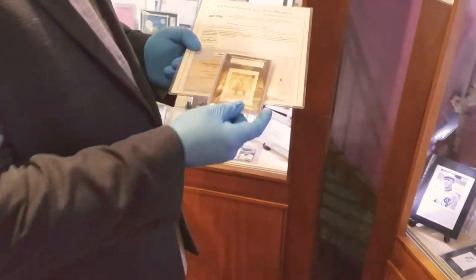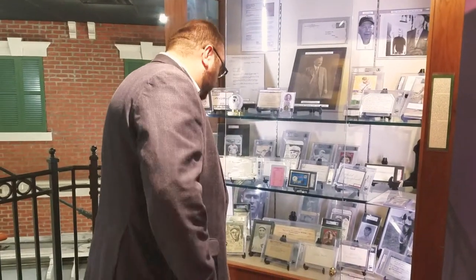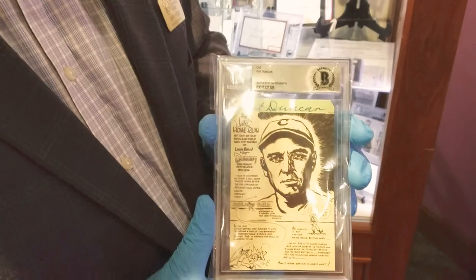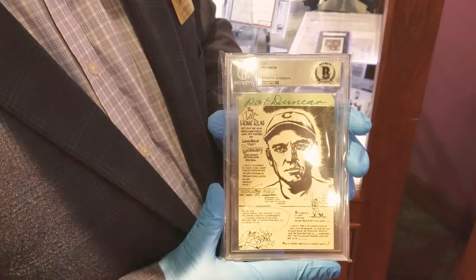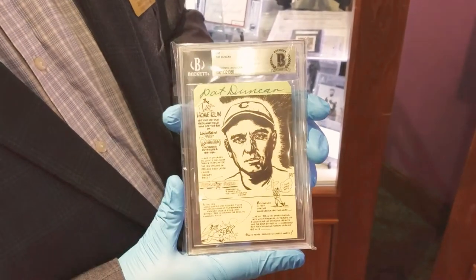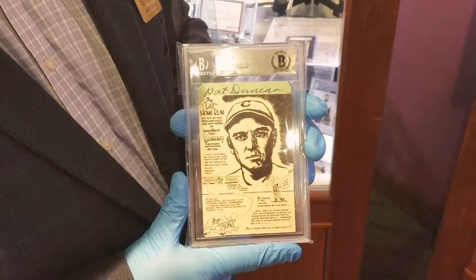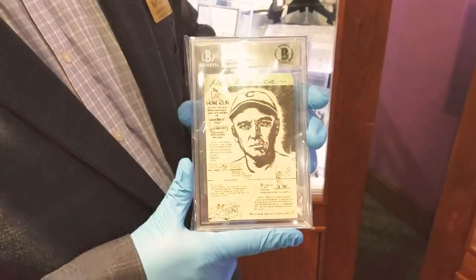The other thing I thought I would share with you in this case is we've got a couple of signatures here of Pat Duncan. Pat Duncan's an interesting player — he was the first man to hit a home run out of Redland Field, which later became Crosley, and it was not an easy task. We have this wonderful signature of Pat, and being that he was the first man to hit a home run out of the field and was also playing in the 1919 Reds, I thought I would share that with you as well.